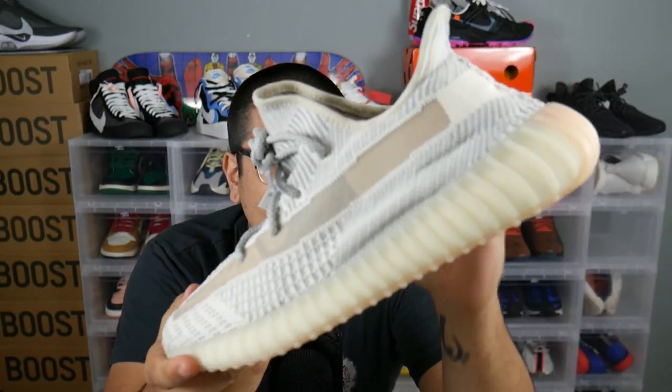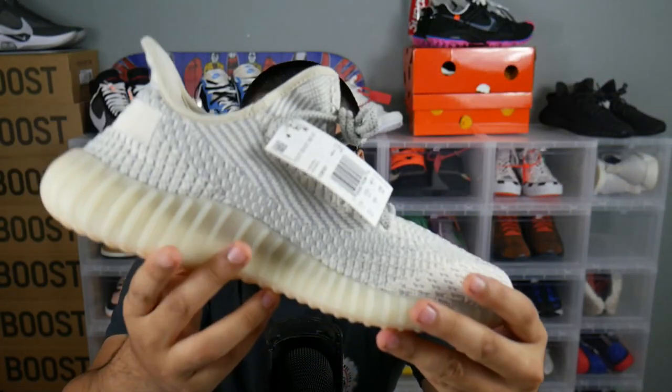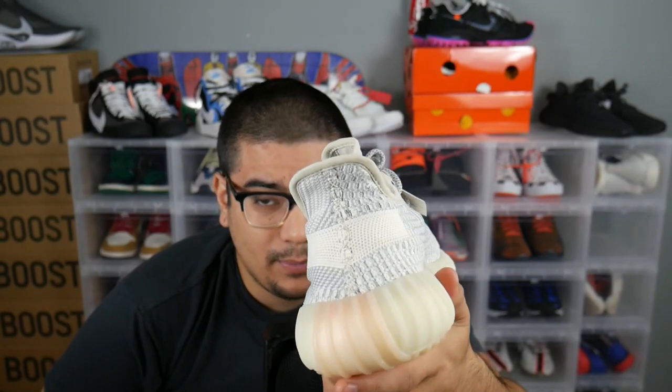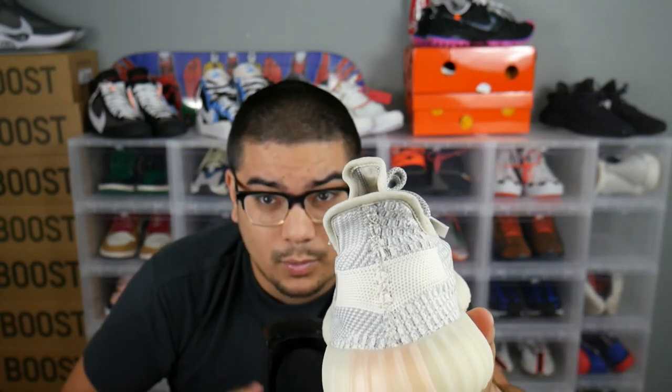We definitely got some b-roll for you guys too so make sure you enjoy that. Let me know what you guys think about these sneakers in the comments below, and let's start a trend by putting hashtag 'bring the heel tab back' in the comments — I think that'd be pretty hilarious. Thank you guys so much for taking a couple minutes out of your day to watch me talk about some sneakers, and expect some more from me in the future. I'll see you guys then.